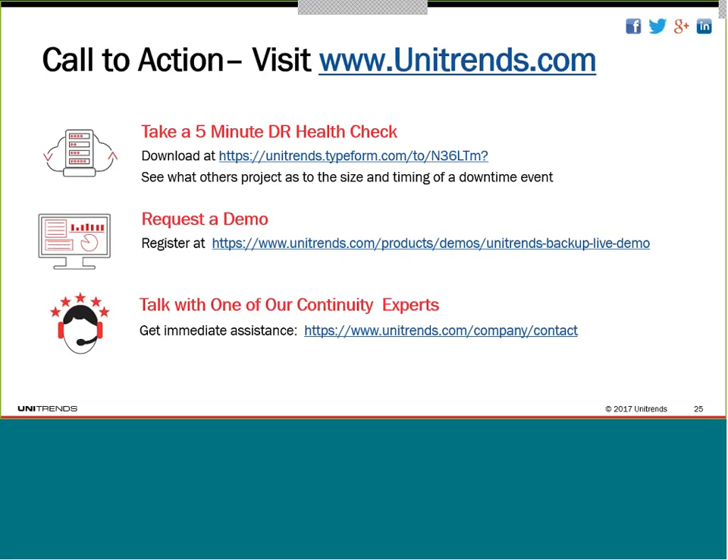Thanks so much, Dick. As a reminder, we did record the webinar and you'll receive a follow-up email with a link to the on-demand version. We also wanted to announce the winner of the $100 Amazon gift card — congratulations to Nick Garagolano out of New York. We'll be in touch with you this afternoon. Thanks everybody, and we look forward to having you on future webinars. Take care.